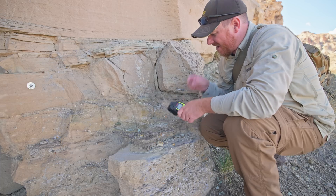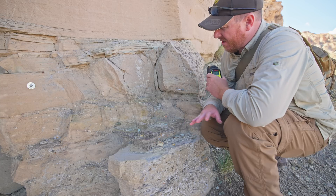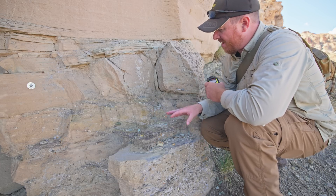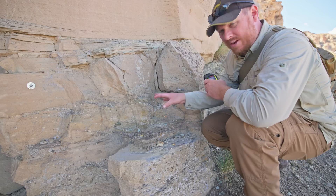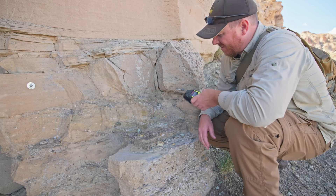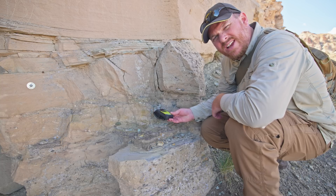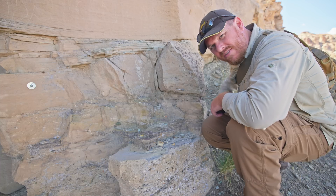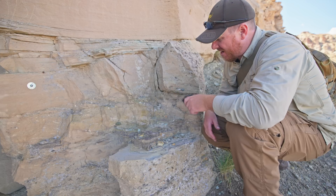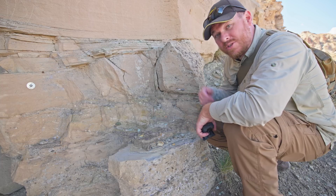This is where the vein or deposit of uranium goes through the hillside, and the grade may increase the deeper you go into the hillside. The stuff out here is pretty low grade, nothing too spicy — I'm getting around 10,000 counts per minute, and over on this section I was getting around 14,000 counts per minute. It's radioactive — it'll set off a geiger counter pretty easily — but I find stuff way hotter than this. Still, it's really cool to check out.